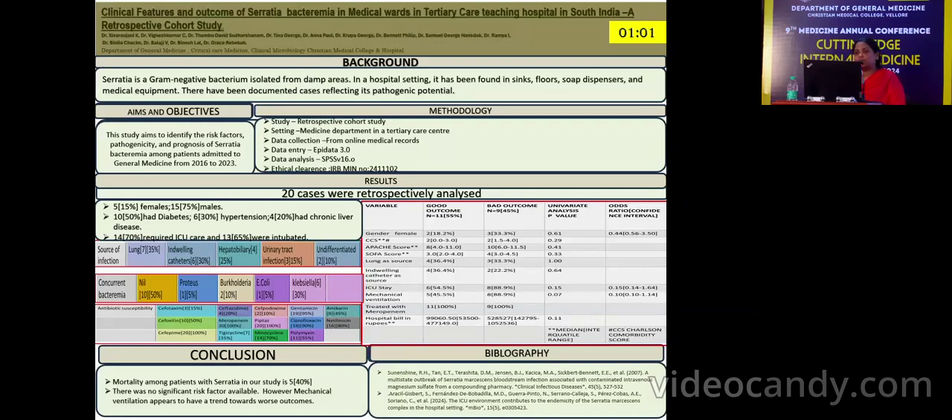Considering the univariate analysis of these patients, there was no significant p-value obtained. However, mechanical ventilation appears to have a trend towards a worse outcome in this study.